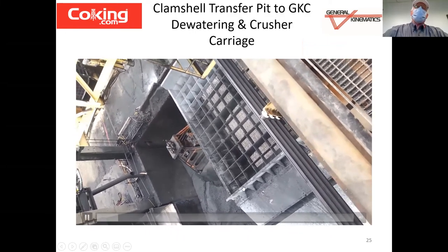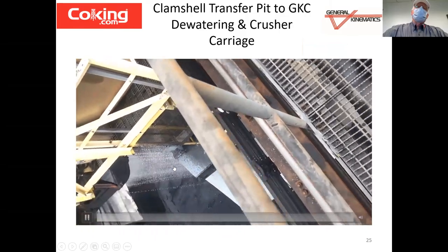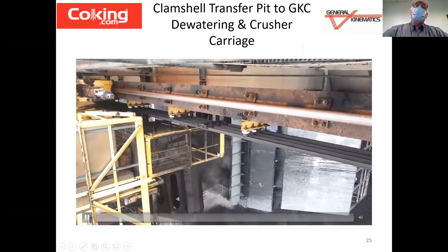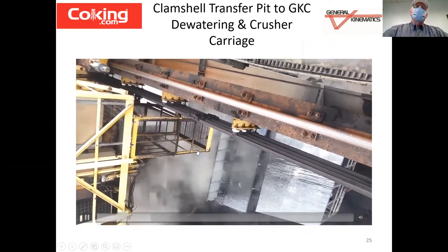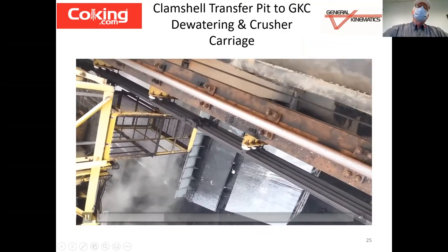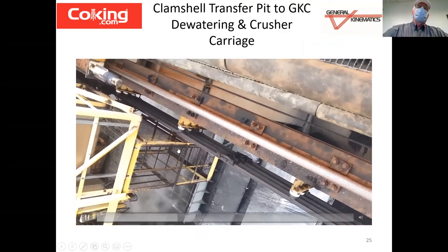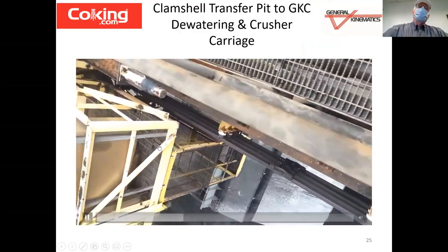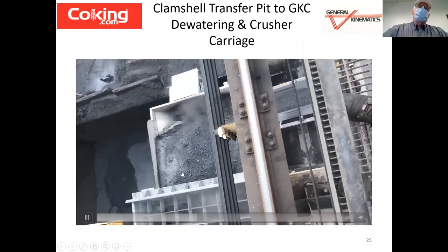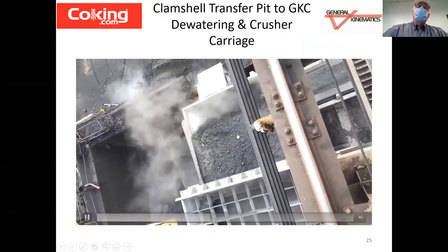You can see the clamshell rising — again, a lot of water. Transferring to the overhead grid — that's an 18.5-inch square opening. That's 11 cubic yards, about 300 cubic feet of inundated pet coke. We'll proceed down the walkway and then view the deck just beyond the downstream side of the grid. Notice how rapidly it dewaters. Another great benefit of this technology is that we receive an enormous surge of 300 cubic feet very quickly, but we actually meter its discharge rate so that we can prevent overloading of downstream material handling equipment.